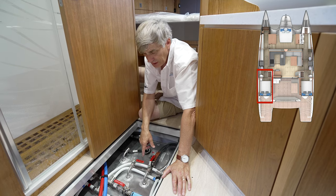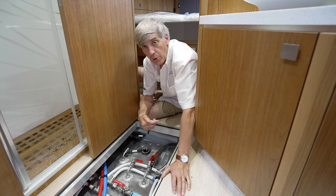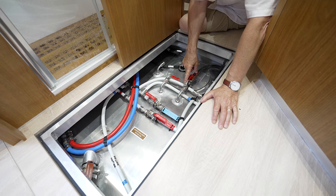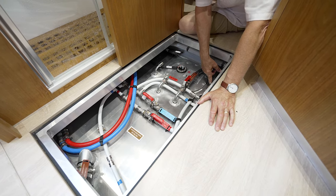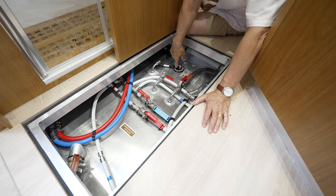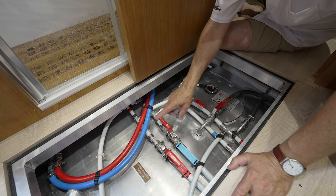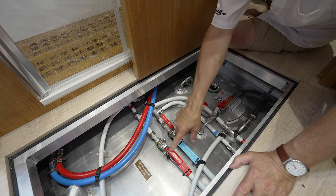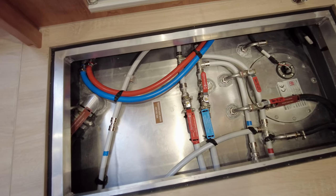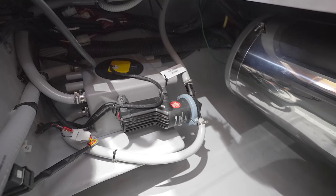Under this floorboard in the port side cabin is the fuel tank. The port engine sips only from the port tank, so the pickup line here is just for that port engine, and you'll see a return line right beside it. At the front of the tank is the fill line that goes to the deck. Also on the tank is the sender unit. Located on top of the fuel tank are the shutoff valves for cold and hot water for everything in this washroom area — the shower, sink, toilet, and such.